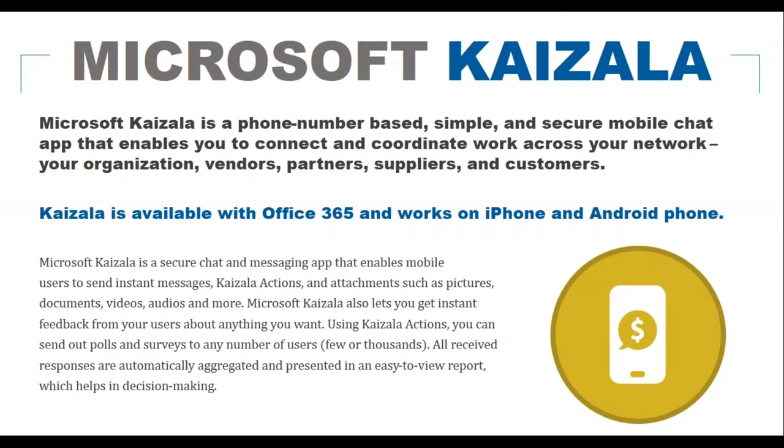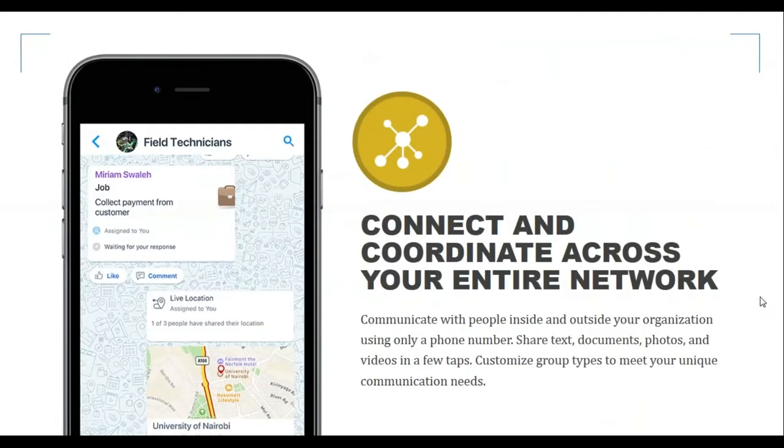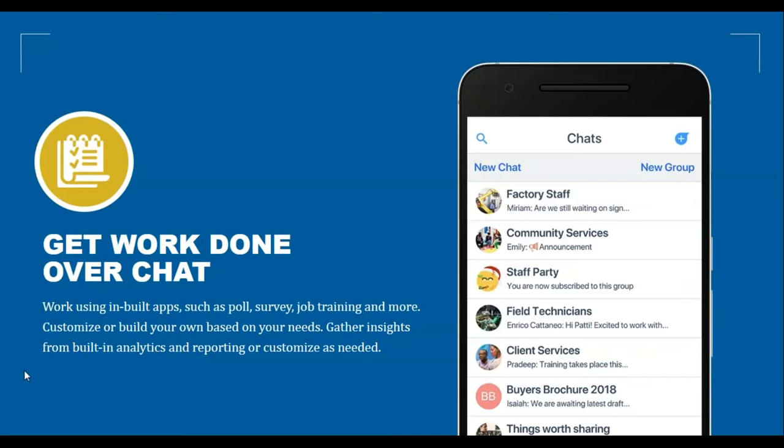Kaizala has really cool features to engage with your workforce. You can send out polls or surveys with responses automatically aggregated into easy-to-view reports. You can connect with a few people or the whole organization, set up groups, share text, documents, photos, and videos in just a few taps, and customize group types to meet unique communication needs. Built-in apps include polls, surveys, job training, and more — and you can build custom apps based on your needs.